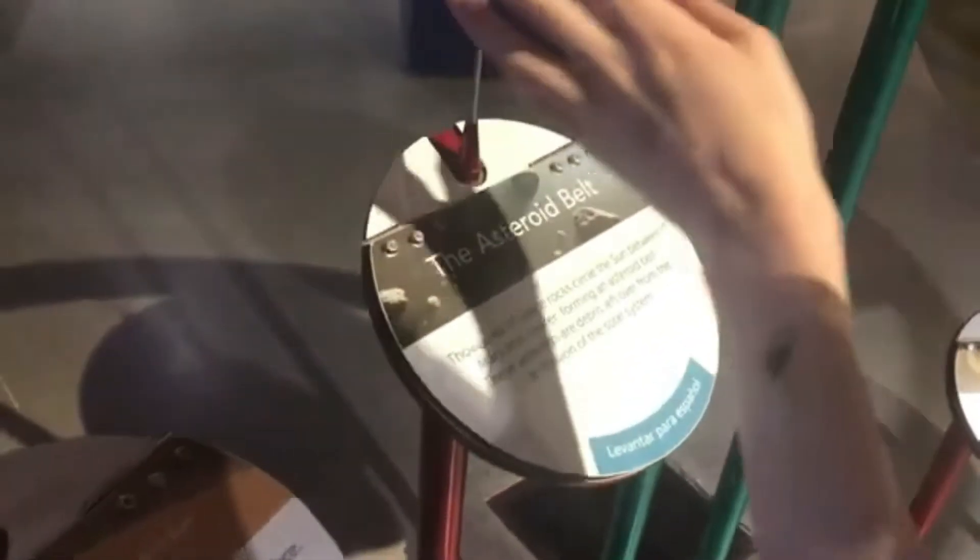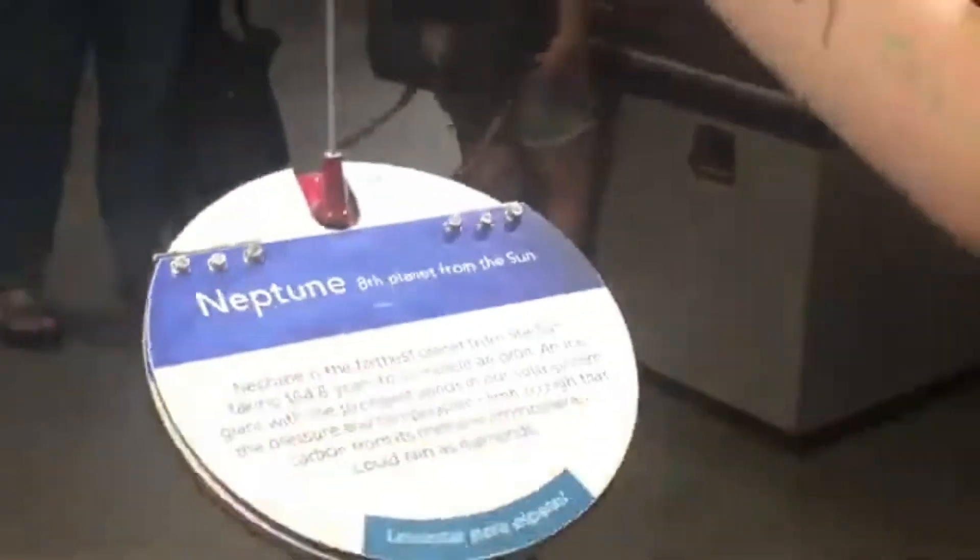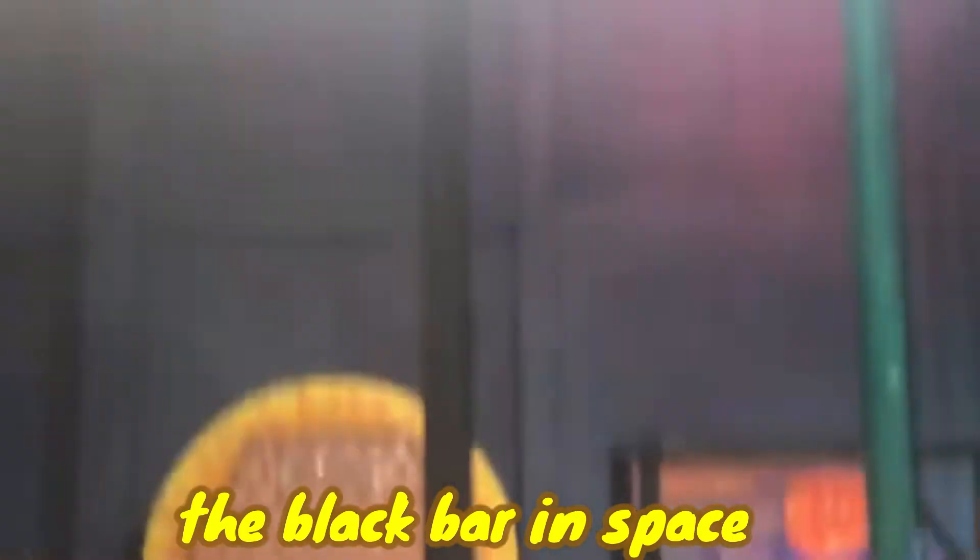We've got Mercury, Venus, Earth, Mars, asteroid belt, Jupiter, Saturn — oh look at the spin — Uranus, Neptune. Pluto. The reason science thinks Pluto is not a planet is because it actually just turned into a black bar that we can't see anymore, and when we can't see something we don't believe in it. So that's basically it — it's a big trap.